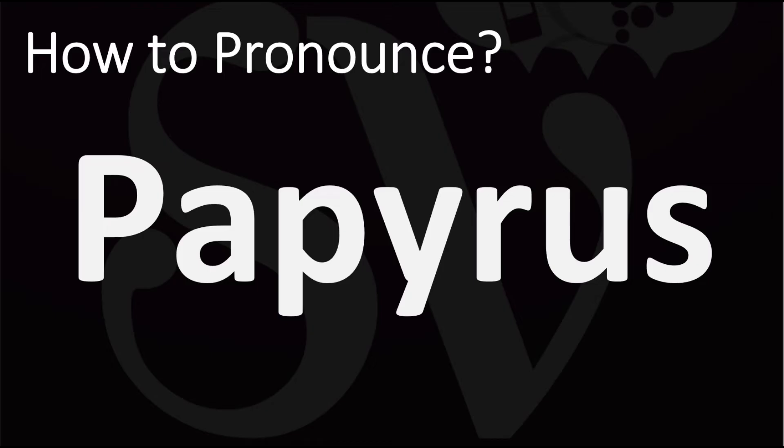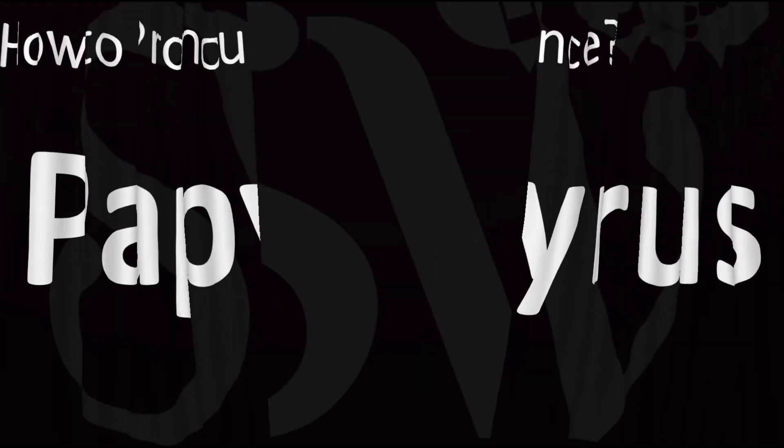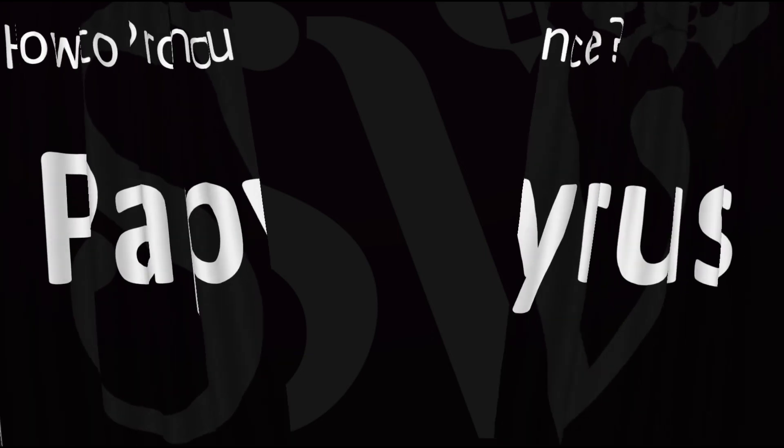How do you say it? Papyrus. Pretty straightforward once you know — you want to stress that second 'pi' syllable. Both British and American pronunciations are similar here: papyrus, papyrus.